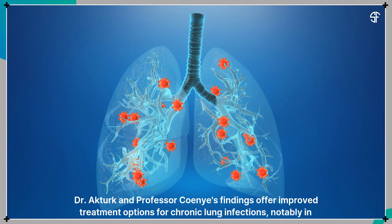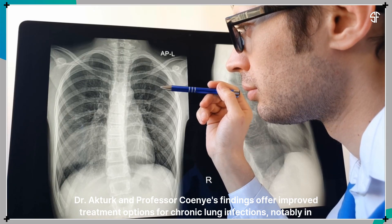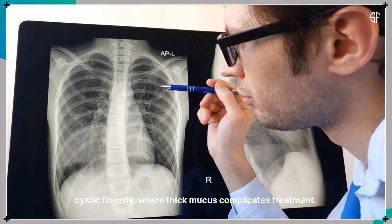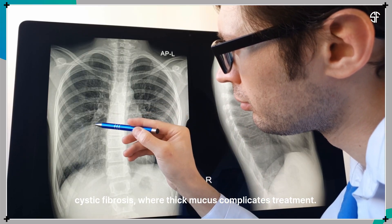Dr. Akturk and Professor Kohenye's findings offer improved treatment options for chronic lung infections, notably in cystic fibrosis, where thick mucus complicates treatment.